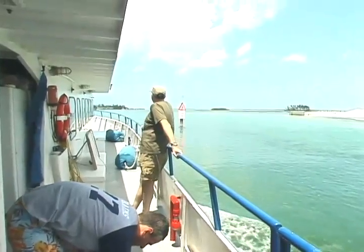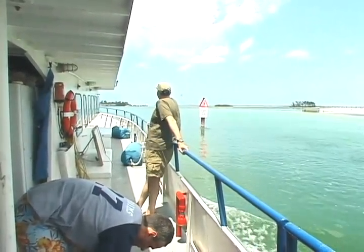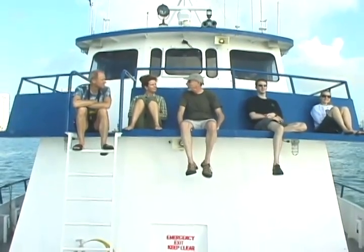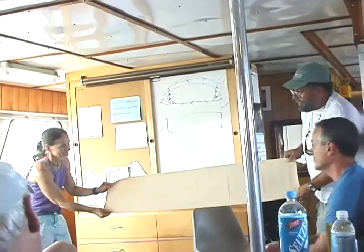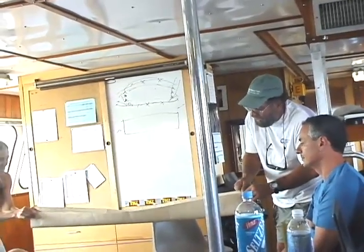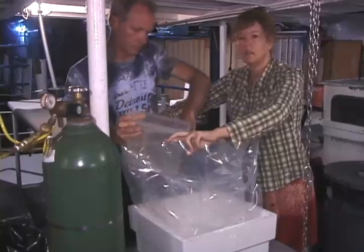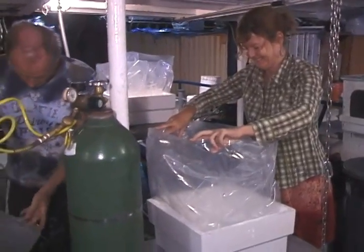Twice a year the New England Aquarium travels to the Bahamas to collect fish and other marine organisms for our various tropical exhibits. These trips are funded by the volunteers who sign up to join us on the expedition. Volunteers have the opportunity to learn how to humanely collect fish and other marine organisms, how to care for them once captured, and how to prepare them for safe transport back to Boston and their new home at the New England Aquarium.